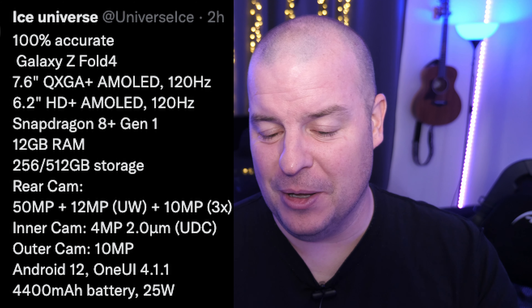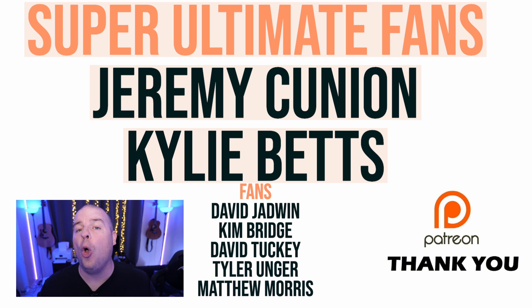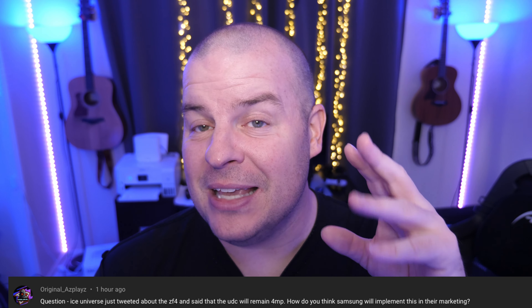What do you guys think? To me it's not a big update on paper, but it is personally enough reason for me to upgrade when I think about the whole package. First question from Original Ask Play: Ice Universe tweeted about the Z Fold 4 and said the under-display camera will remain 4 megapixels — how do you think Samsung will implement this in their marketing? They'll probably just say it's an under-display camera. I think they'll point out it's an under-display camera that's even less visible than the Z Fold 3, and that it's a second-generation part. But I don't think they'll claim you can get amazing photos from it.